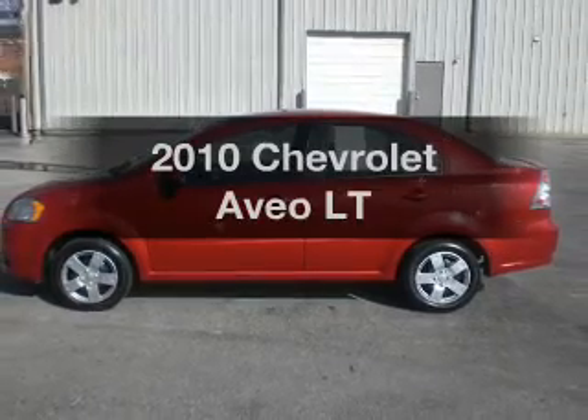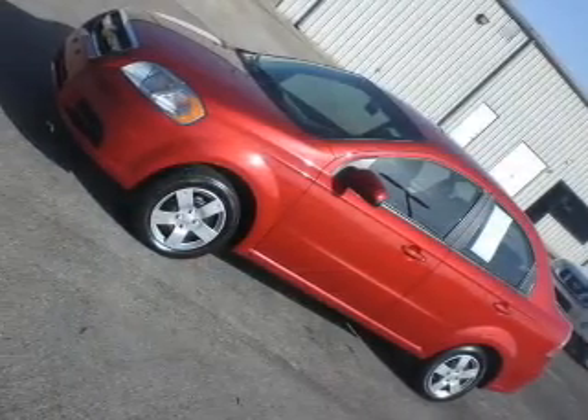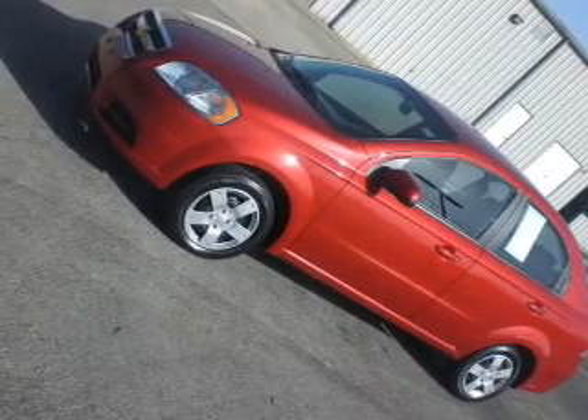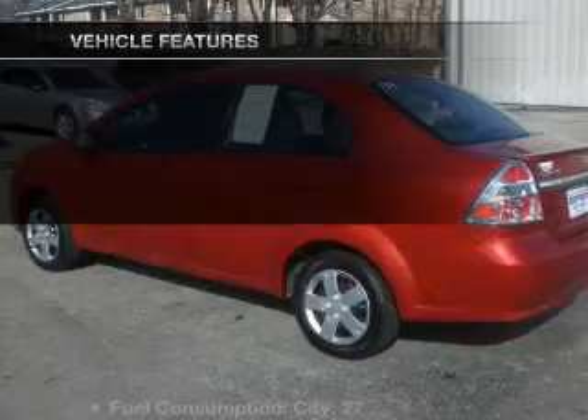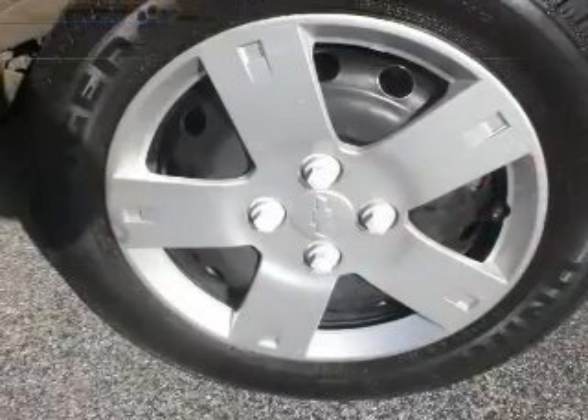Check out this 2010 Chevrolet Aveo. This is the set of wheels you've been looking for, with an efficient four-cylinder engine driven by an automatic transmission. With these notable features, you won't want to miss out on the opportunity to own this amazing ride.